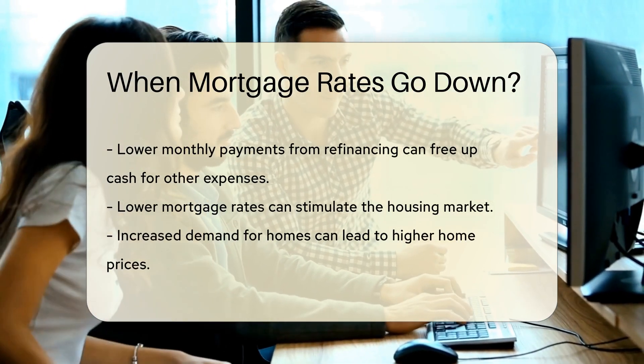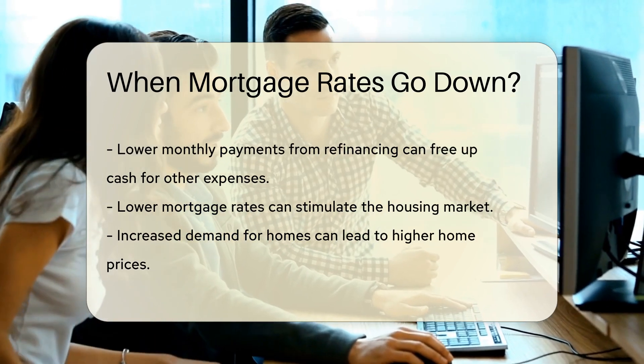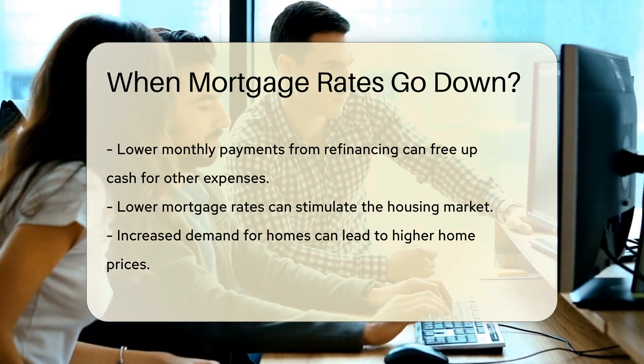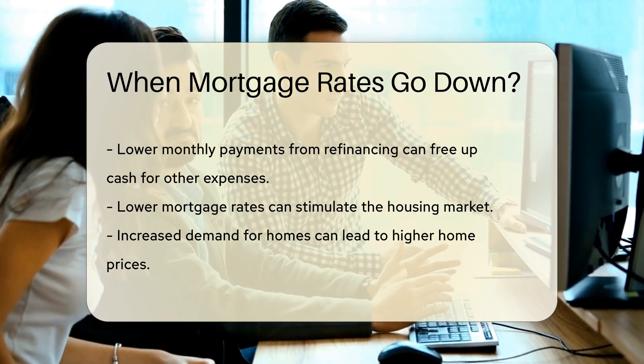Lower mortgage rates can stimulate the housing market. More people may be encouraged to buy homes, increasing demand. This can potentially lead to higher home prices due to increased competition among buyers.